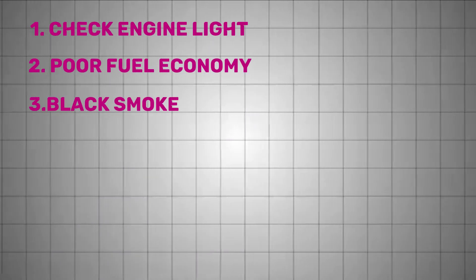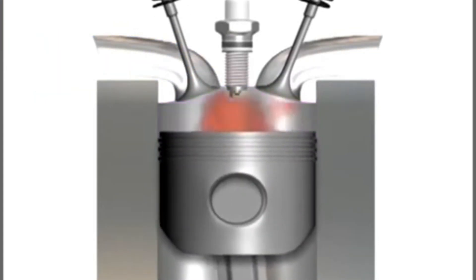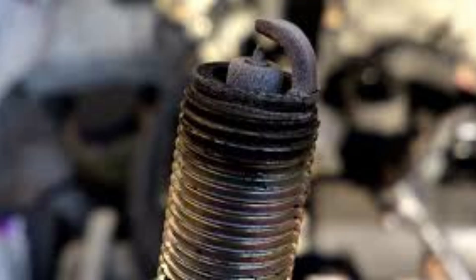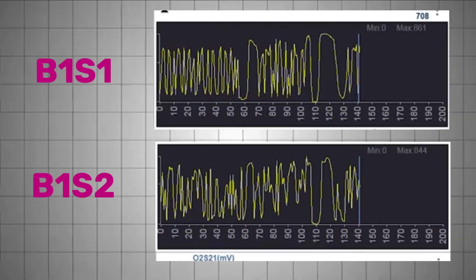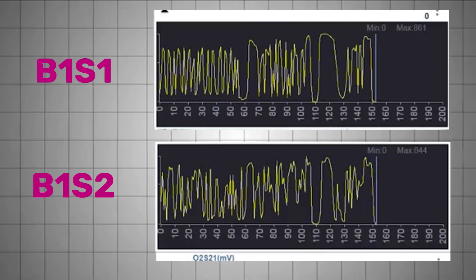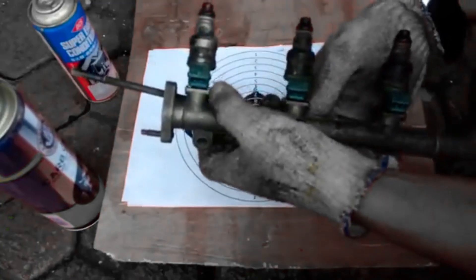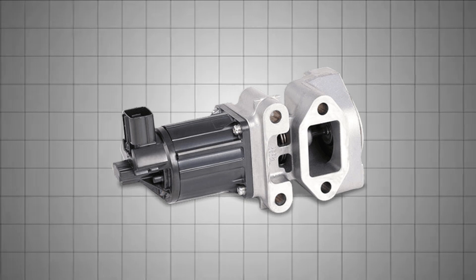Black smoke from the exhaust is another giveaway. A rich mixture caused by bad O2 readings leads to incomplete combustion. That extra fuel exits the tailpipe as black soot, which can also foul spark plugs and damage your catalytic converter. Check both short and long-term fuel trims and watch upstream O2 voltage — it should cycle rapidly. If it's stuck around 0.9 volts, the sensor may be falsely signaling the ECU to keep adding fuel. Leaking injectors, a faulty pressure regulator, or a stuck EGR valve can cause similar symptoms.